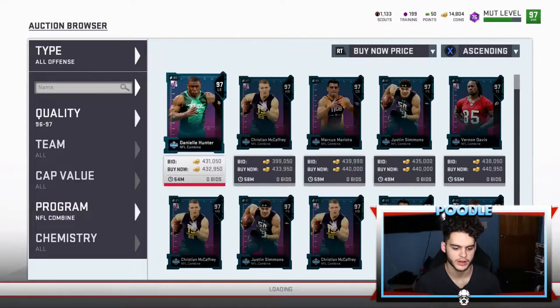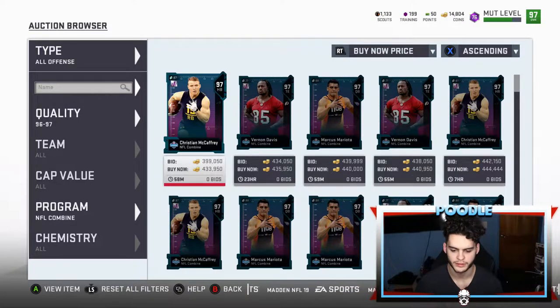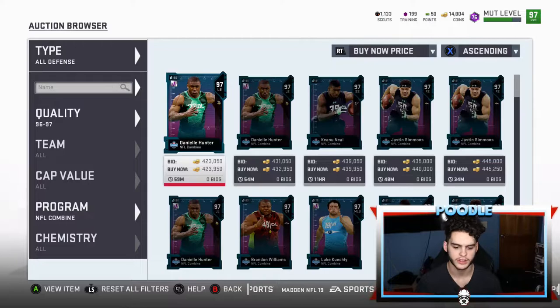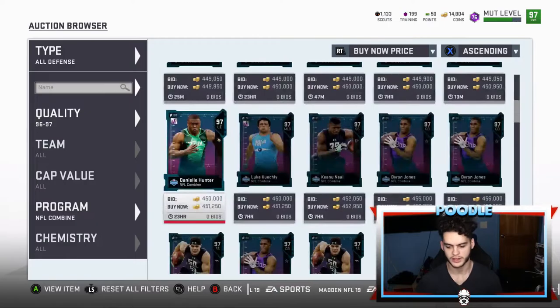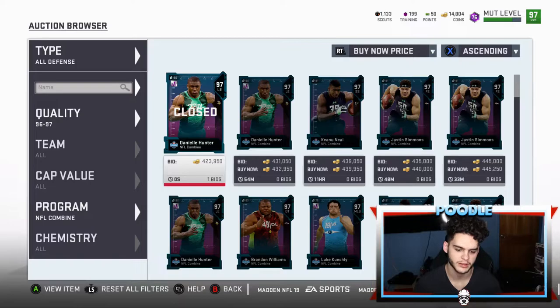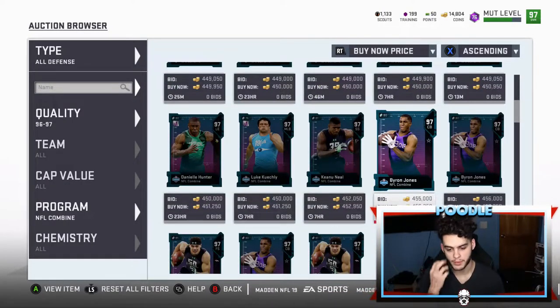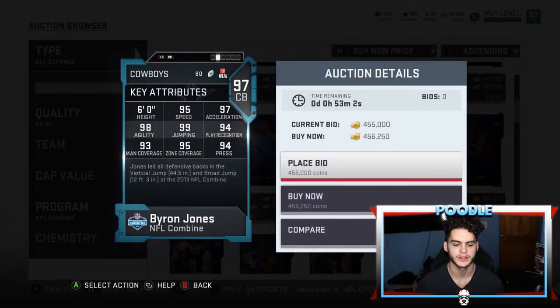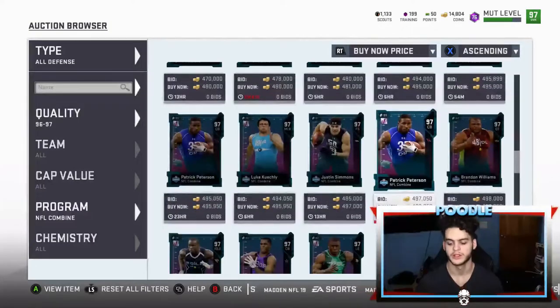I can't stress this enough — you guys have to be on this post today because this is hot right now. Cards just came out, get on it as soon as you can. All offense and all defense definitely works. Look — 423 right here for Daniel Hunter, highly recommend you sit on this all day. The prices are crazy and these cards still retain value for the potential of a blitz.